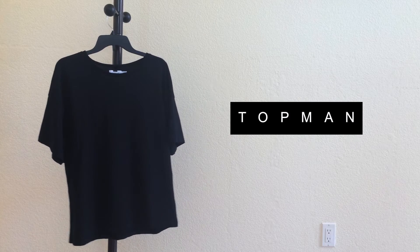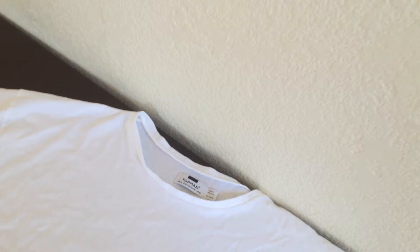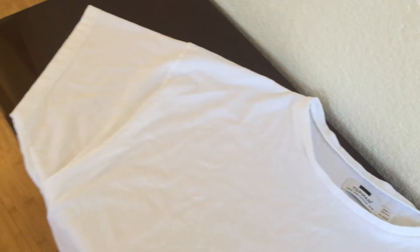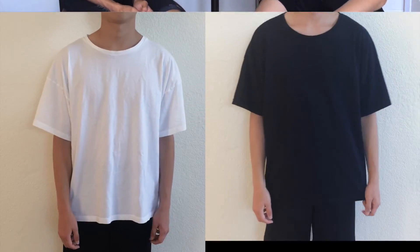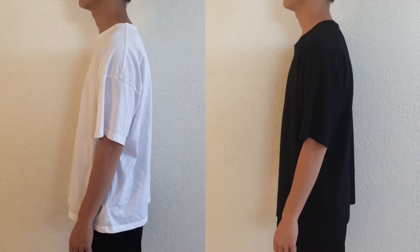For the first piece I have this Topman oversized boxy t-shirt, size medium, fits me true to size. I recommend sizing up because it's 100% cotton and will shrink in the dryer. It features drop shoulders and a really wide neck — perfect for a spring and summer look. You can layer with it and it's only $16. I also have a white one, and both are really good.